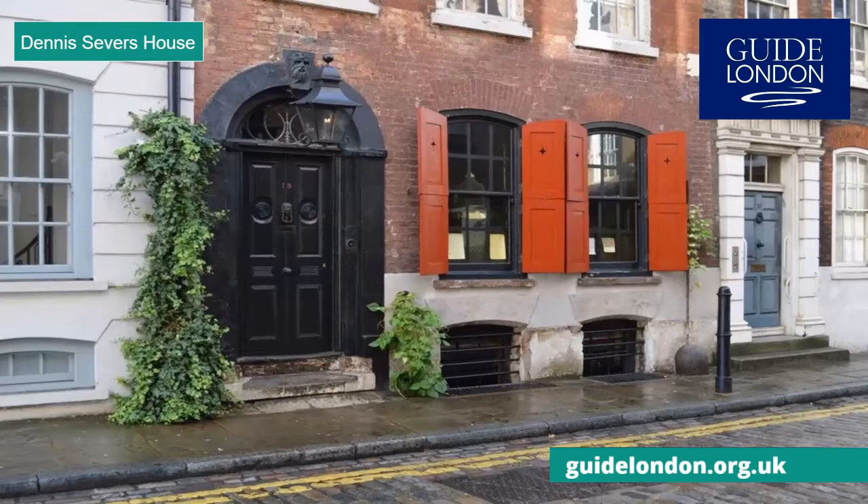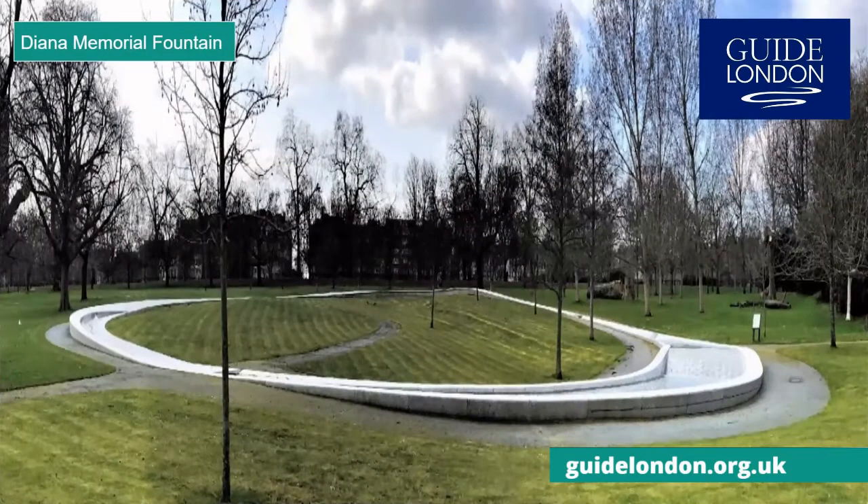The Diana Memorial Fountain is dedicated to the Princess of Wales and was opened by the Queen in 2004. It is located in Hyde Park, very close to the Princess's former London home of Kensington Palace. It was designed to express Diana's spirit and love of children. The fountain is along the seven-mile circular route of the Diana Memorial Walk, which also includes the magical Diana Memorial Playground, complete with its very own pirate ship.